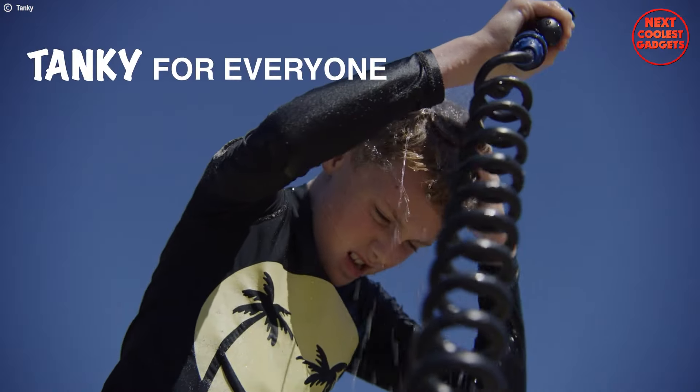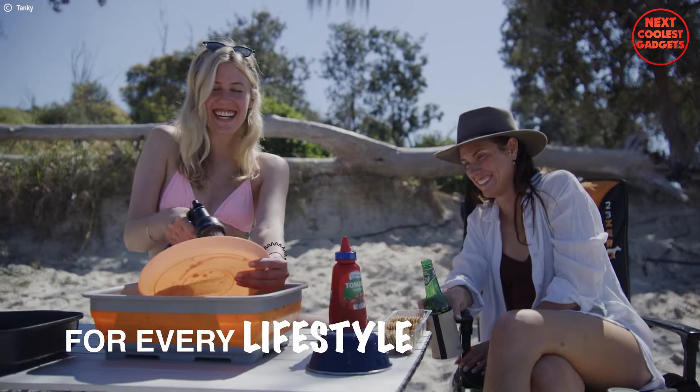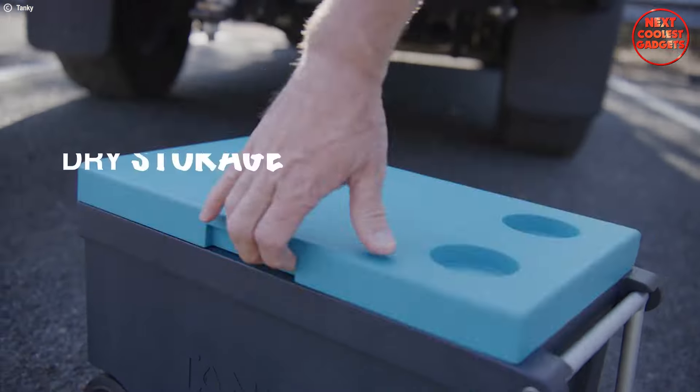Tanki is ready to provide a refreshing shower experience for you, your kids, your pets, and anything else that needs a good cleaning. Tanki's 5Ah lithium battery ensures that you have weeks of showering capability without needing to recharge.